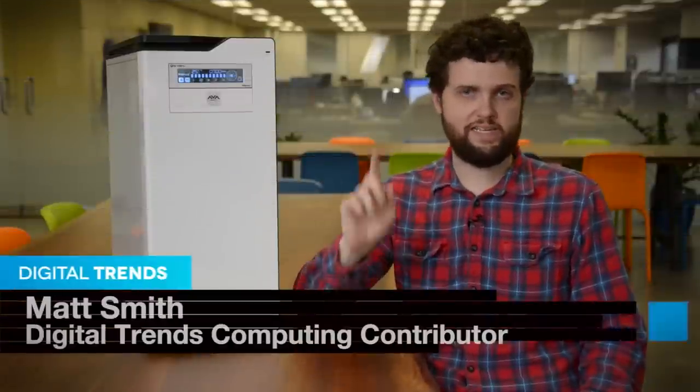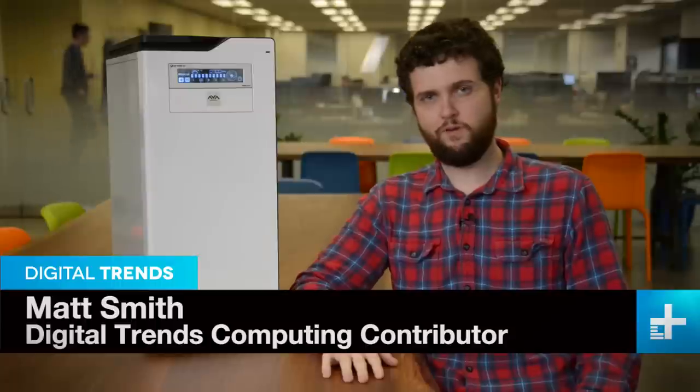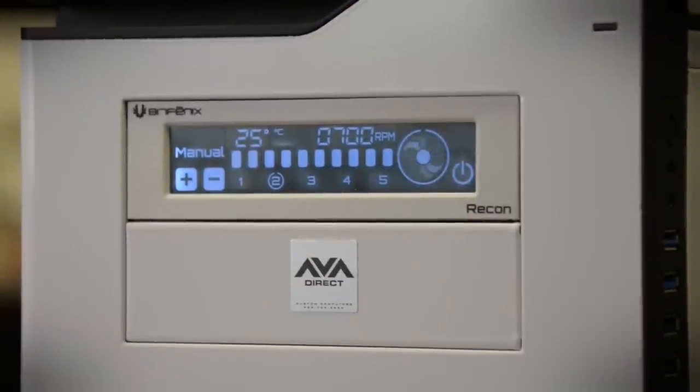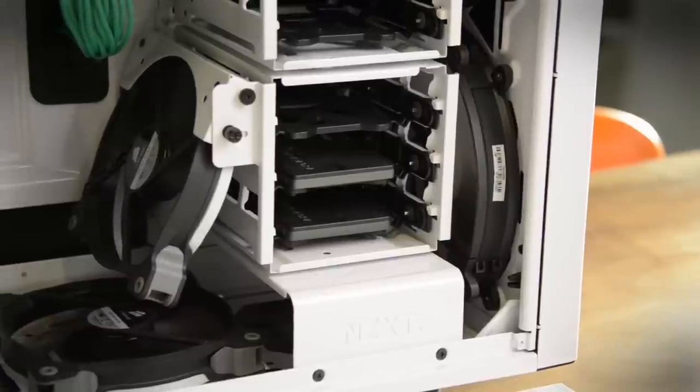Are you looking for a gaming computer that isn't going to bust your eardrums? This quiet gaming rig from AVA Direct may be just what you need. This is the quietest gaming desktop we've ever tested, as they emitted about 41 decibels at idle and just one decibel more at load.